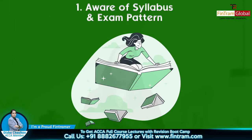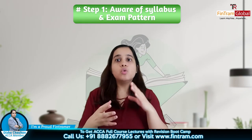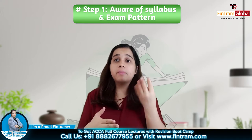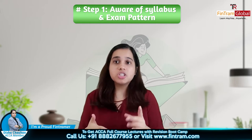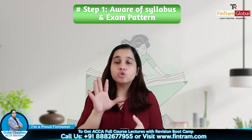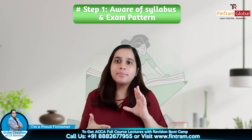Number one step hai that you are aware of your syllabus and the exam pattern. Professional level ki jo exams hai, uska pattern thoda different hai aapki skill level ki exams se. Yahan pe professional marks ki bhi kaafi weightage aa jati hai. So it is important ki aapko pata ho exactly kya pattern hai aur kaunzi exam ka kaisa pattern hai — sab thoda alag hai. Syllabus bhi aapko pata hona chahiye aur make sure latest syllabus area hi follow karo, kyunki kai baar changes aate hain jo website mein mentioned hote hain.